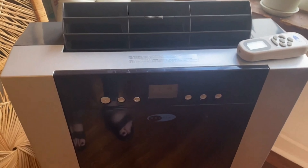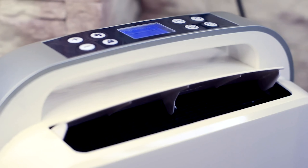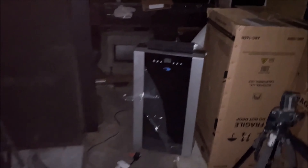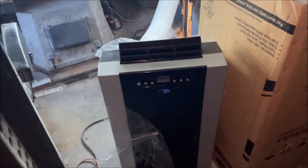It pulled up to 101 pints of moisture in dehumidifier mode in 24 hours. As a heater, it can induce heat up to 77 degrees Fahrenheit. This portable air conditioner can easily cool down an area of 500 square feet. We also like the programmable timer that allows you to set a plan for the day, for instance, turning it on 30 minutes before you will be home from work.